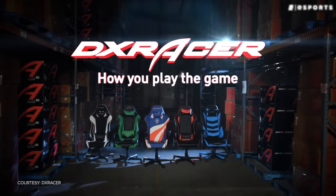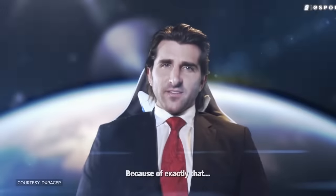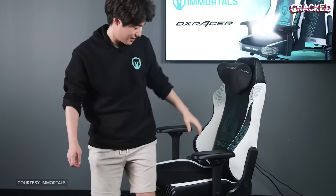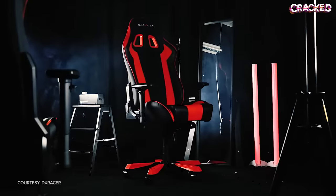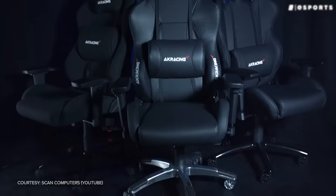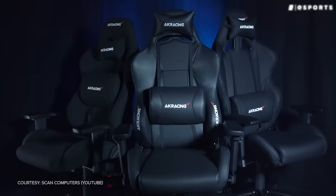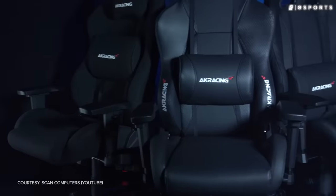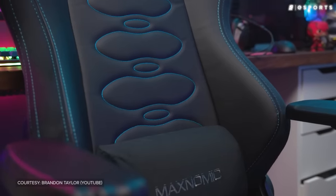Over the past 15-plus years, DX Racer have dominated the gaming space. For a long time, their chairs were being used at nearly every single esports event, with streamers and content creators all over the world repping their products. DX Racer got so big that they naturally inspired competition, with more companies like them cropping up with their own gamer-oriented racing seats on offer.